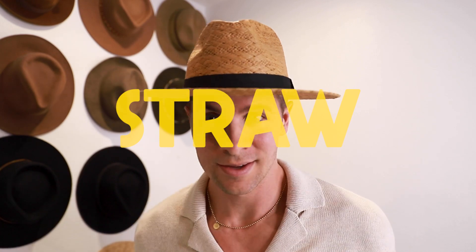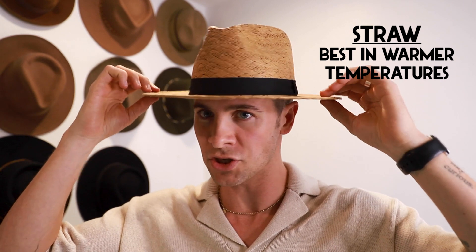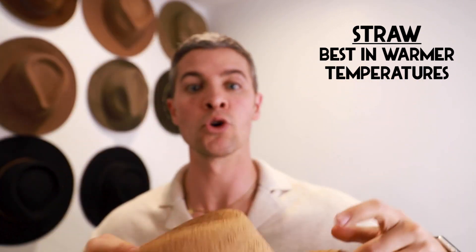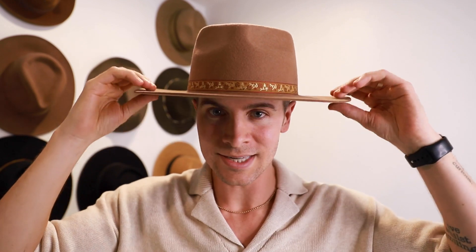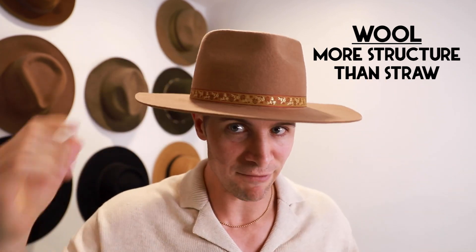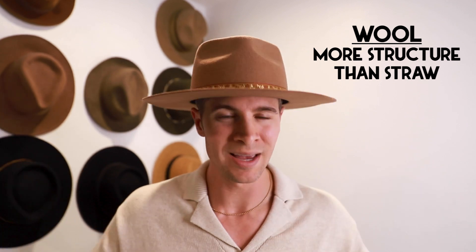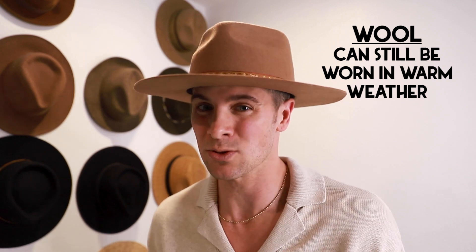If you're interested in getting one for yourself, there are two major categories that you can choose from. One is a straw style like this. These are always going to be better worn in warmer temperatures because they're so much more breathable — you can see the light coming through because it's just a lot more thin and lightweight. The second is a wool style. This is a lot more heavy duty, more similar to what you'd see in old western style or cowboy hats. It's definitely thicker and a lot less breathable. However, you can still totally wear a wool hat during warmer temperatures — you just might sweat a little bit more.